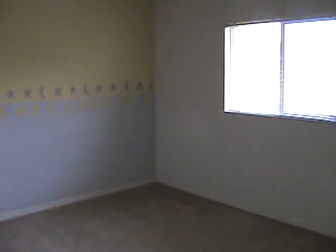And here's a little — I guess this was the baby's room. It's another closet. The ceiling's vaulted. A little fan window. This is the guest bath.